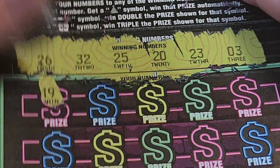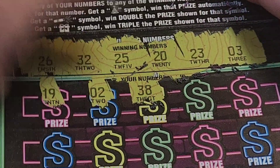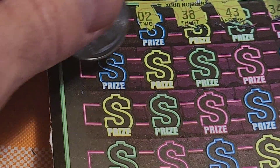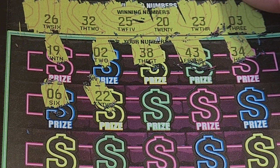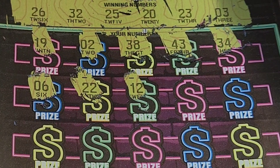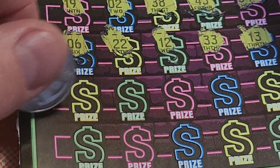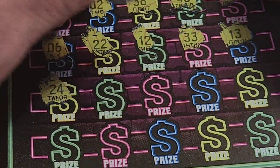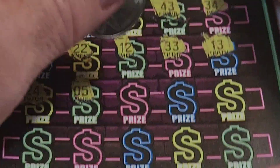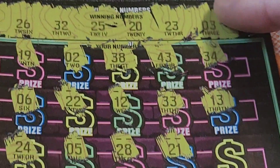We're probably going to get nothing in the twenties here. 19 — no. 02 — we have 03. 38 — we have 32. 43 — no. 34 — we have 32. 22, 06 — we have 03. 22 — we've got 26, 25, 20, and 23 but no match. Unbelievable! 12 — no. 33 — we have 32. 13 — no. 24 — do we have 24? We have 20, 23, 25, 26 — unbelievable, we have four of the ten numbers but missed everything. 05 — no, we have 03. 28 — we are getting every one of the ones we don't have. 21 — there's another one we don't have.